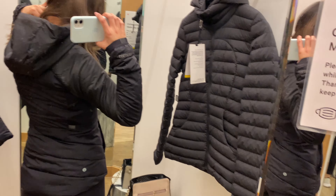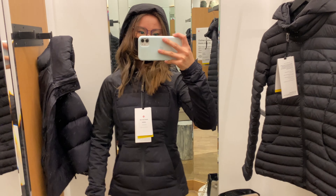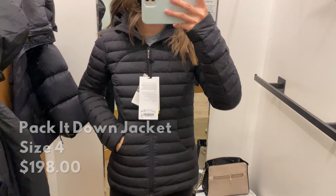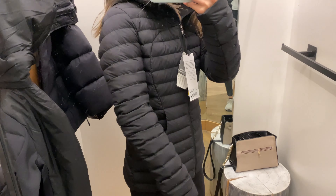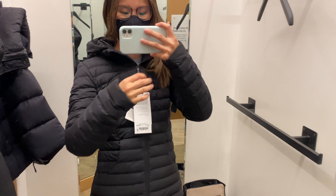Next we have the Down for It All jacket. I honestly really love this jacket. I love the side paneling pocket thing they've got going on, the Lululemon silhouette, the hood — just everything about it. I think it is a perfect spring jacket. It is water resistant, so it's perfect for keeping you warm during those rainy spring days.